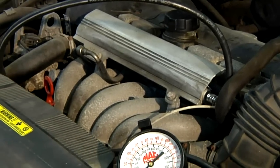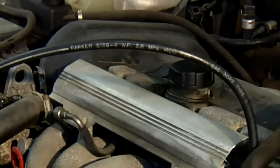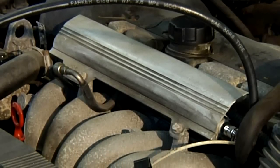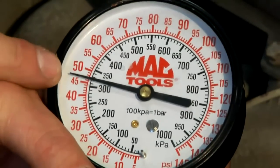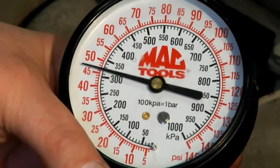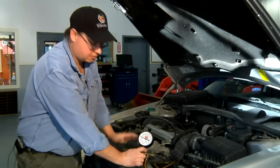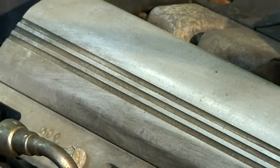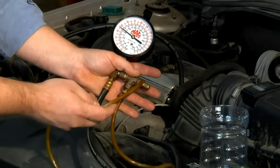If we had a P0171 system lean, we'd know that we're not getting enough fuel to our engine. I'm going to start the car so we can watch the fuel pressure work. As you can see, our fuel pressure is at 45 psi, or 3 bar, or 300 kilopascals. Because I have proper pressure, I still may suspect my fuel filter. I'm going to test the volume of fuel that comes from the fuel pump through the fuel filter and up to this fuel rail by holding this valve open.